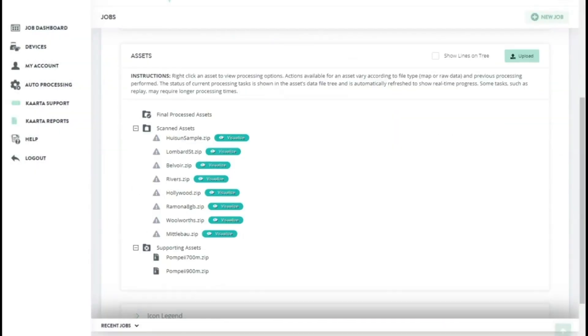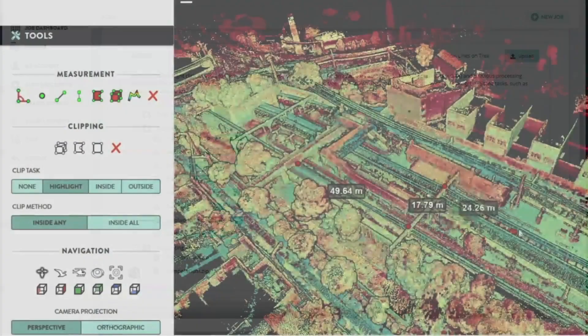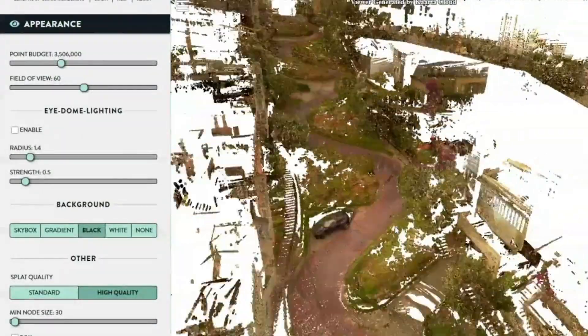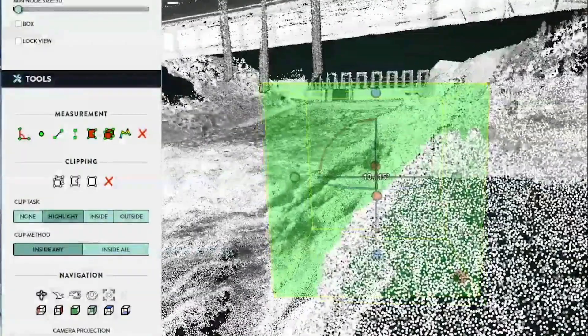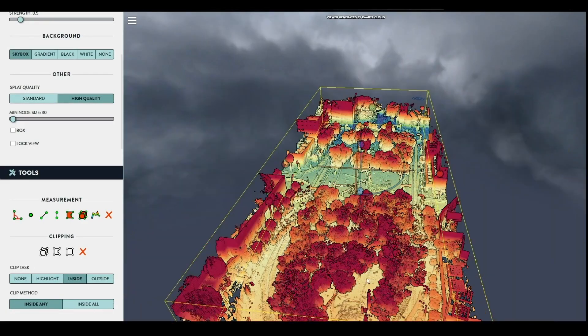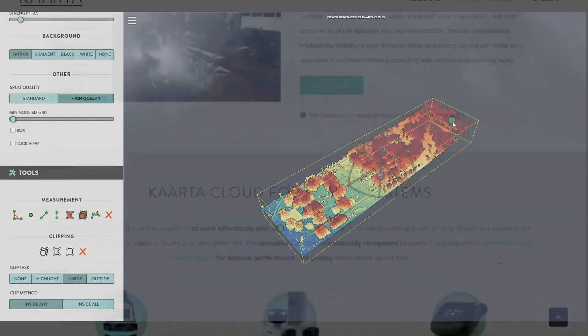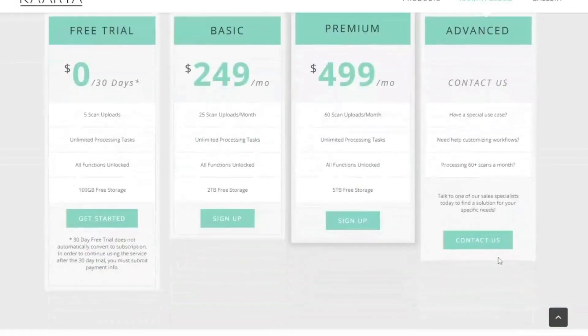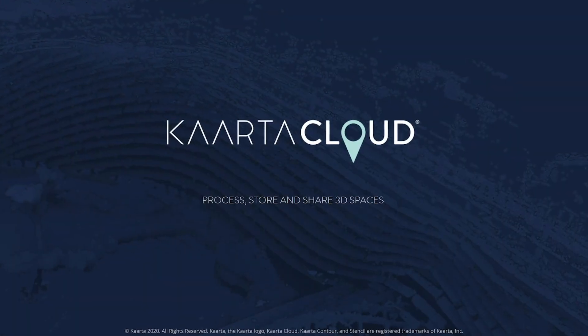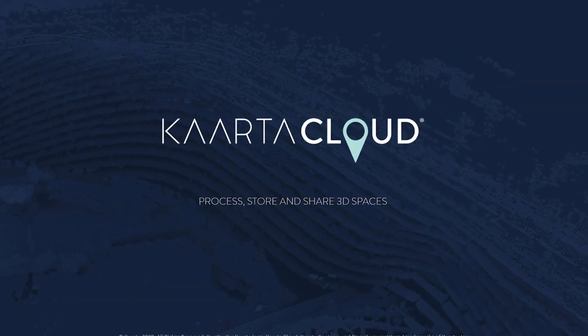Carta Cloud visualization lets you view your results almost immediately. You can also analyze your data, manipulate point clouds, measure, highlight, review trajectories, and annotate — all under the secure Carta Cloud platform. Give Carta Cloud a spin; it's easy to get started with a 30-day free trial. Carta Cloud: it's the new way to process, store, and share 3D spaces.